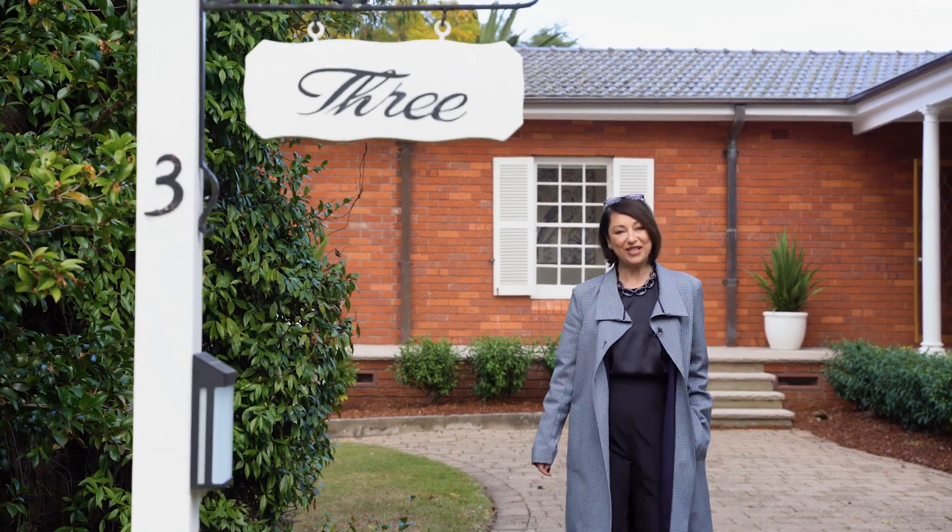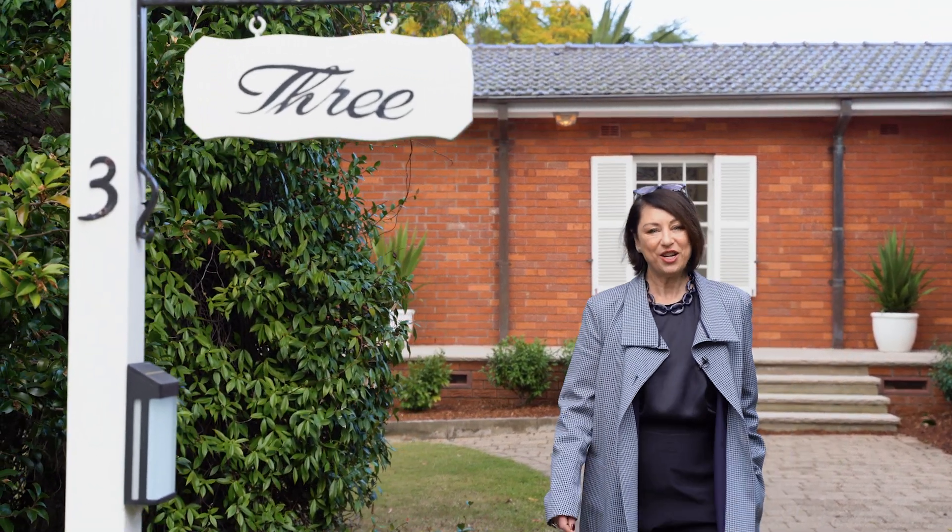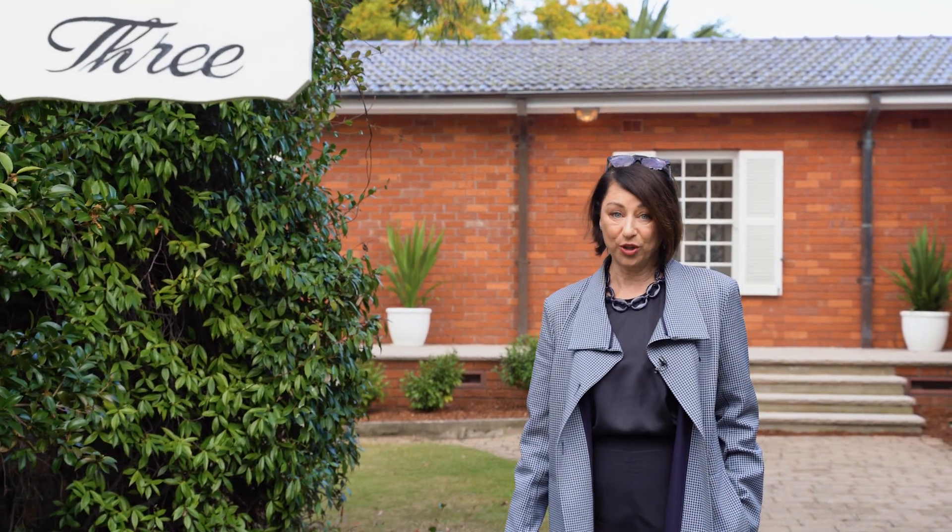Not a lot happens in Cheltenham, which is exactly why the residents like it. So when a property comes up for sale on the Loop, one of the area's loveliest neighbourhoods, it's big news indeed. I'm Belinda Hill from McGrath. Welcome to 3 Chorley Avenue in Cheltenham.